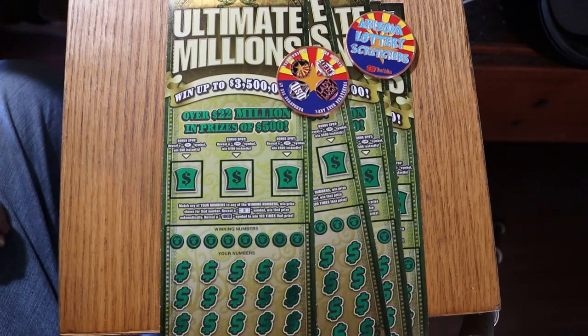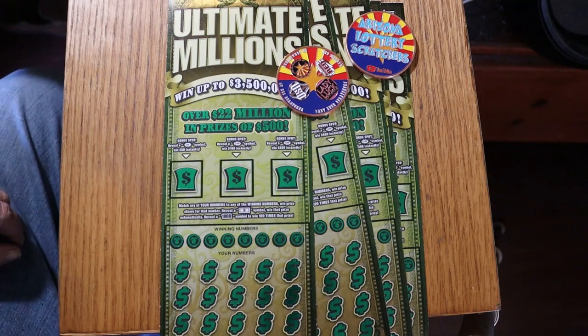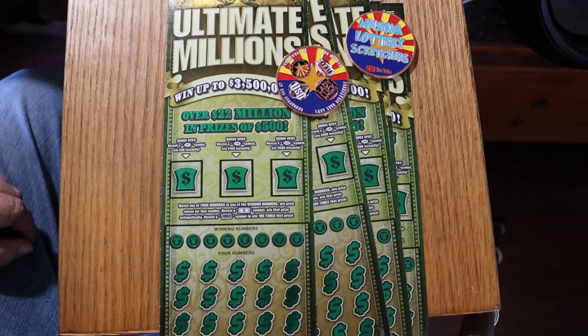What's up, YouTube? AZ Scratchers here with another little scratching session, and today we've got five of the Arizona Lottery's $30 Ultimate Millions. Probably one of my favorite of the big boys. Although I am somewhat fond of this new $50 ticket, that one takes a lot more planning and budgeting to get done.